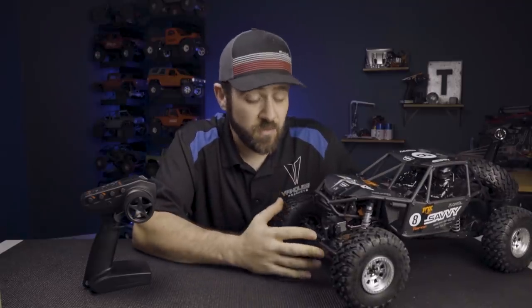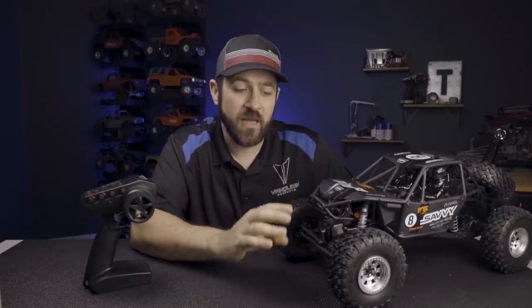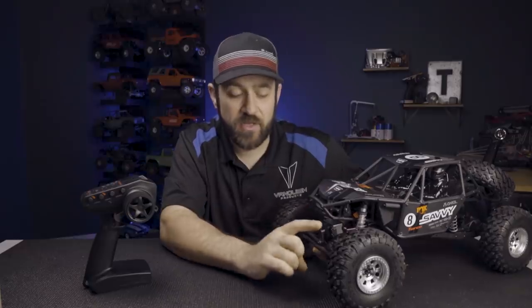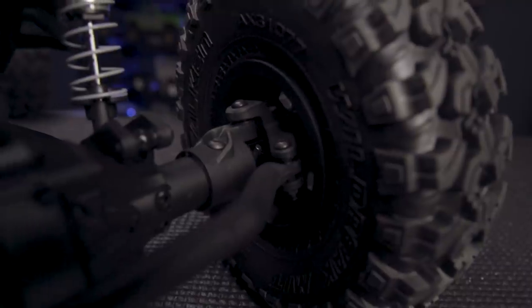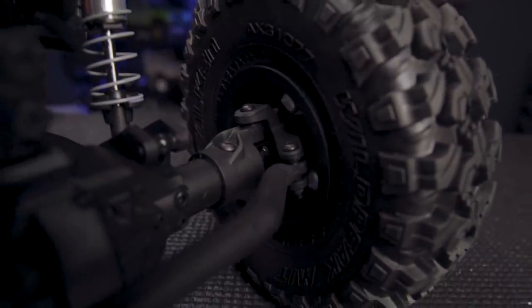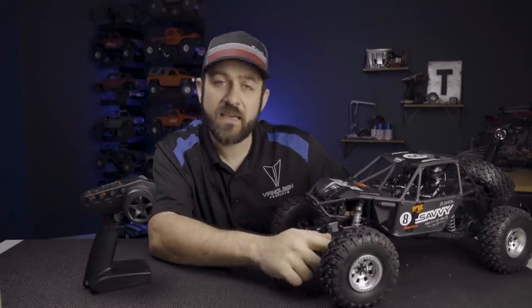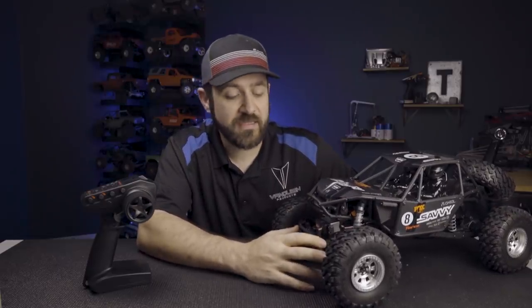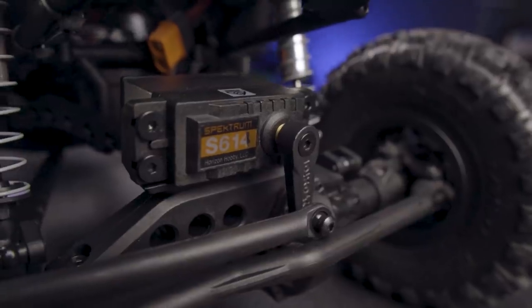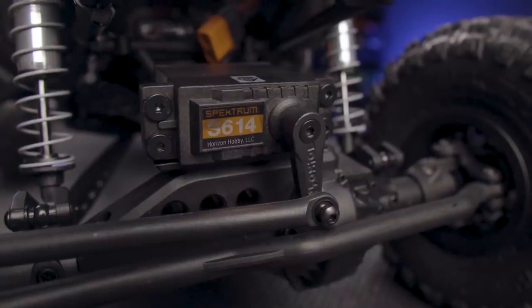Looking at the front axle, it's the same AR60 we're all very familiar with, but there have been a couple of updates. This is now using the SMT10 version of the molded C-Hub, which was a much stronger C-Hub than the previous version included on the AR60s in the Bomber or the Wraith. However, the knuckles are still the exact same version as the previous RR10. The front steering linkage is still an all-molded design, but it's connected to a now metal servo horn mounted to the new Spektrum servo.